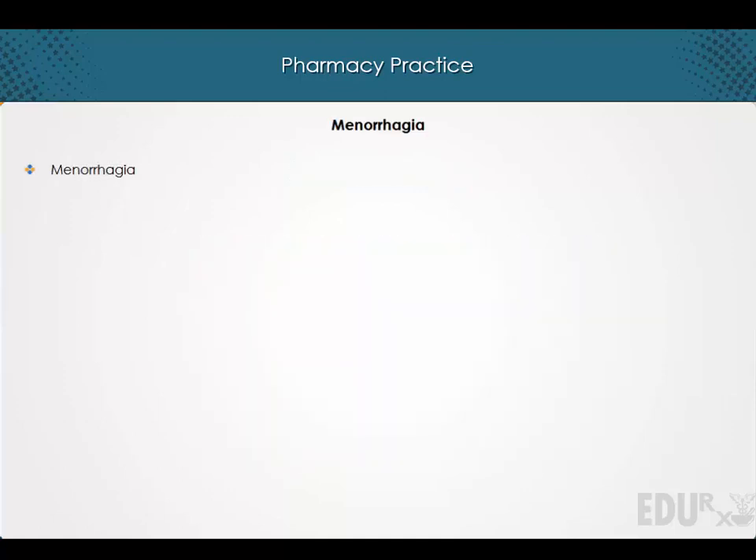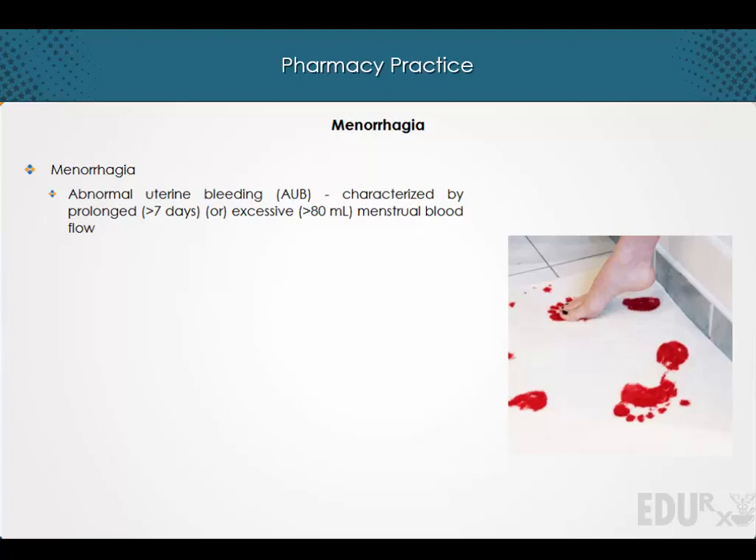Welcome to a lecture on menorrhagia. Menorrhagia is abnormal uterine bleeding characterized by prolonged or excessive menstrual blood flow, which interferes with the quality of life and may result in iron deficiency anemia.